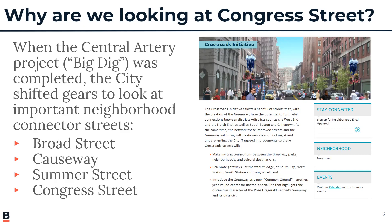Broad Street was rebuilt. Causeway Street was rebuilt under the Connect to North Boston project — we were fortunate to receive a grant for that. Summer Street was rebuilt a couple of years ago. It came out wonderfully — much safer pedestrian crossings and for cycling especially. The community was also pleased with the accessibility on Summer Street. And now it's Congress Street's time, and that's why we're here this evening.